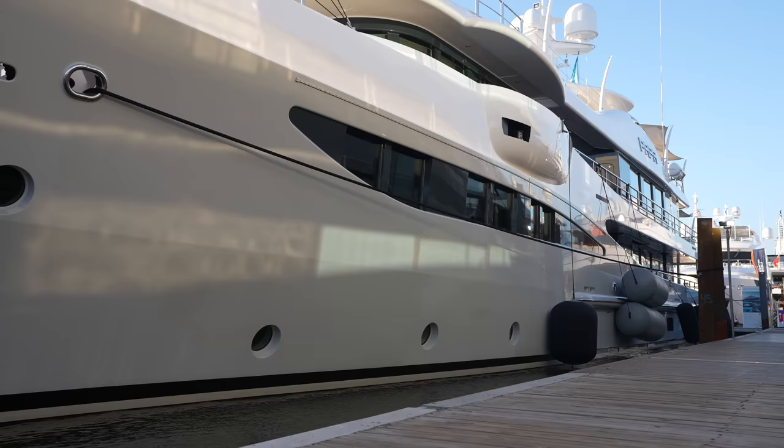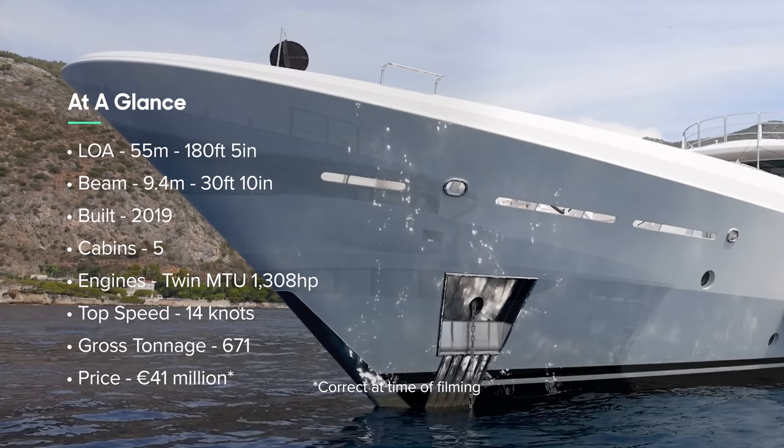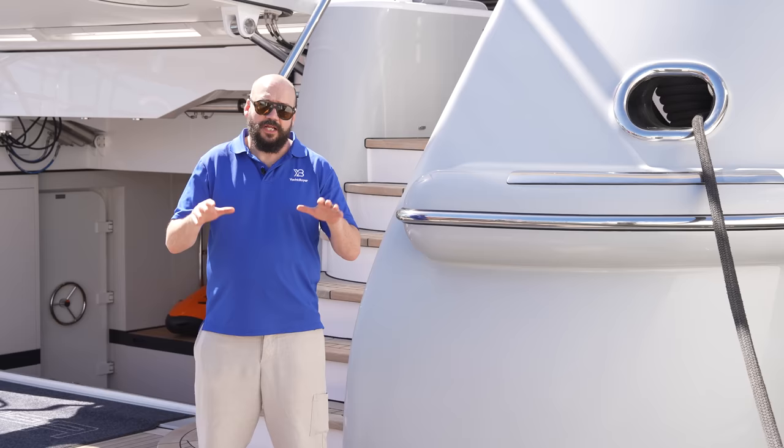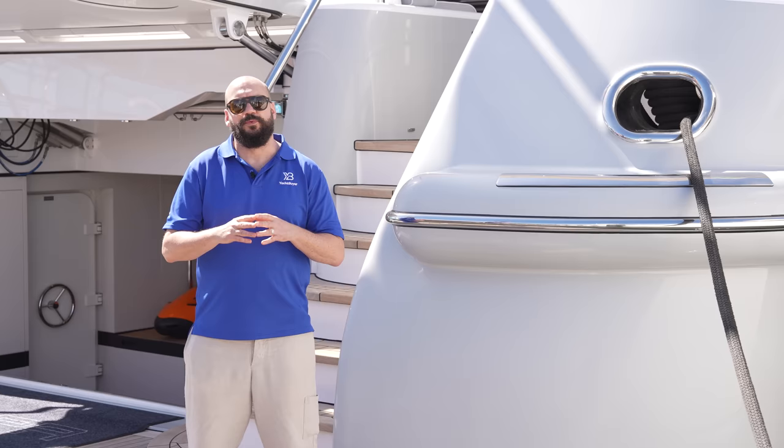This is a 55-meter yacht built by the Dutch company Amels, has a gross tonnage of around 671, and has a proper transatlantic range of four and a half thousand nautical miles. The asking price for this boat — one of the last Amels 180s ever built, built in 2019 — is 41 million euros.